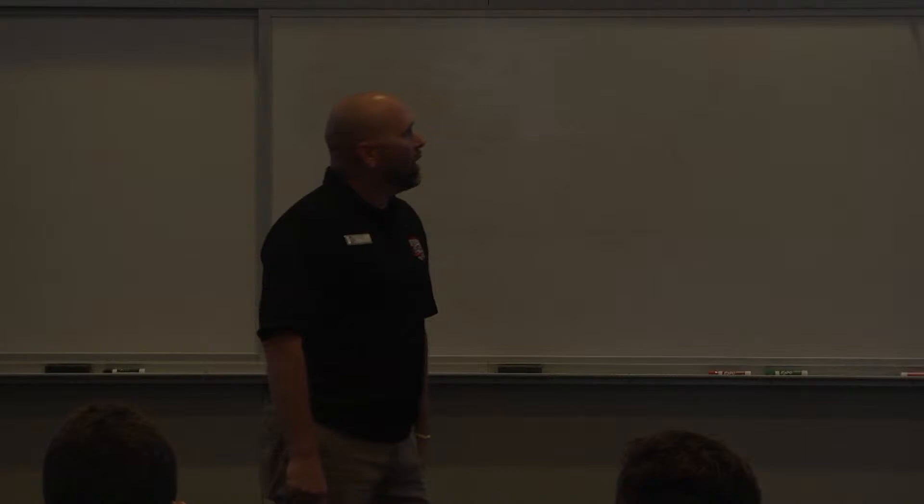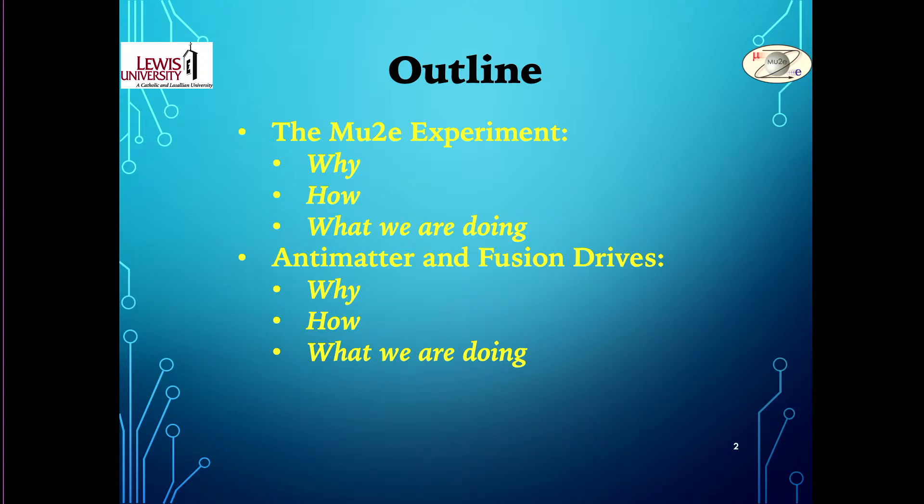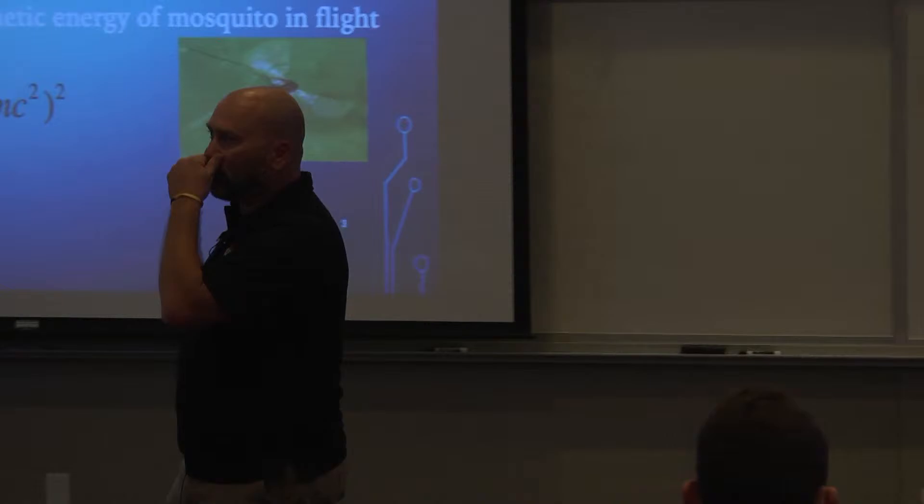The outline: we're going to hit the Mu2e experiment — I always like to start with the why, how we're doing it, and what we're doing specifically. Then we'll talk about some exotic materials to actually propel spacecraft into space — again the why, the how, and what we're doing here at Lewis University.